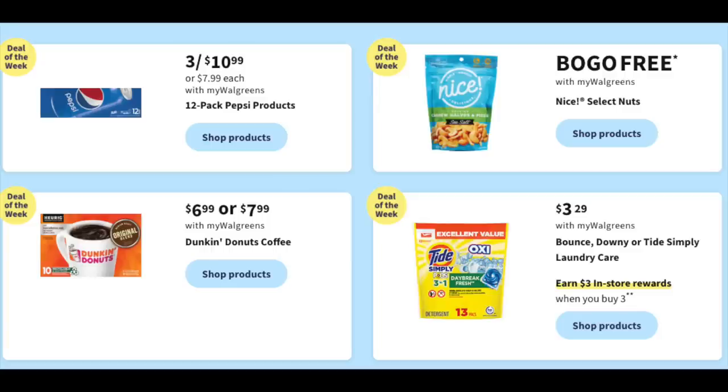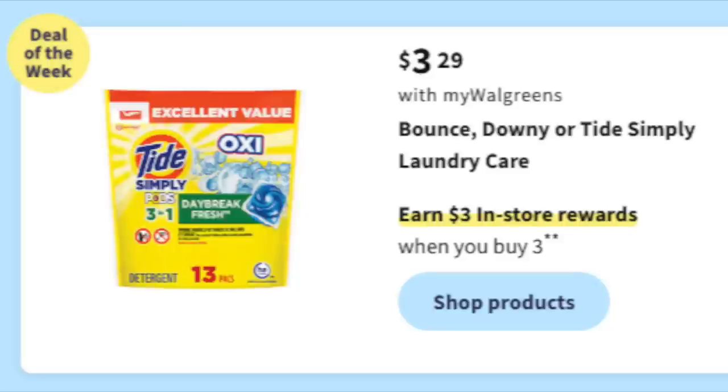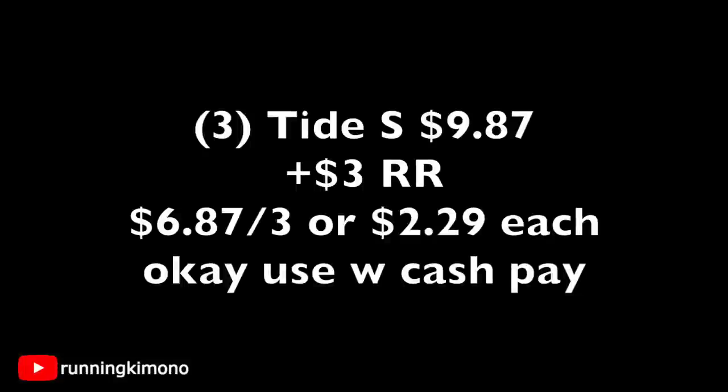First up in deals of the week — a lot of food — and at the bottom right-hand corner, $3.29 for Bounce, Downy, Tide Simply laundry care. When you buy three you get back a $3 reward. Grabbing three Tide Simplys for $9.87, pay that out of pocket or use Walgreens Cash if you're doing this without a booster. You get back a $3 register reward, making it $6.87 for three, or $2.29 per product. You can mix and match as well.